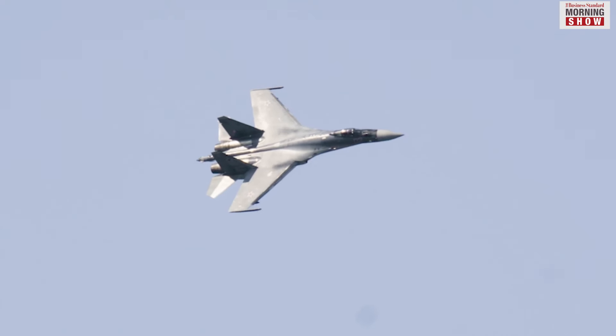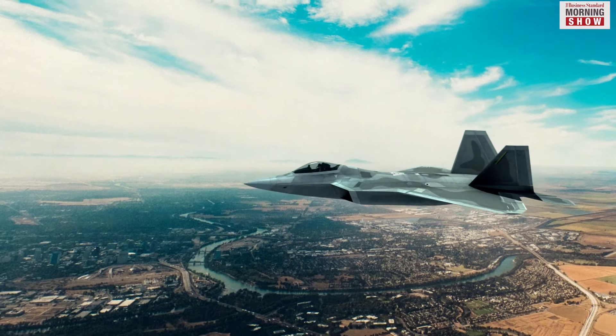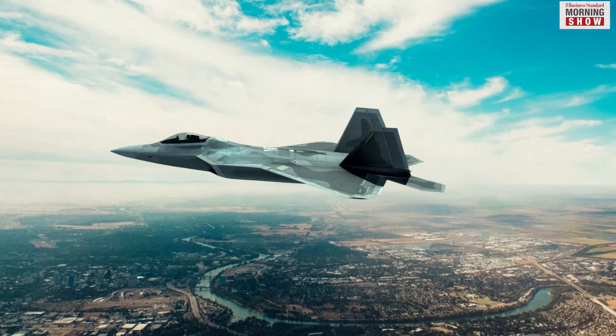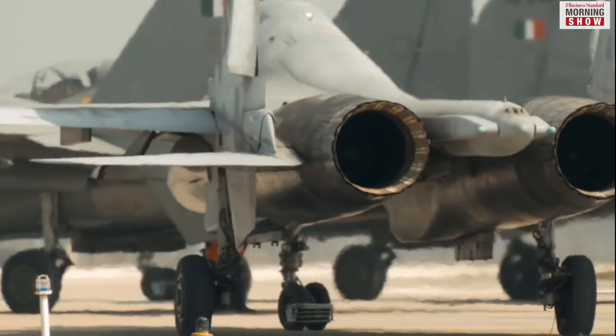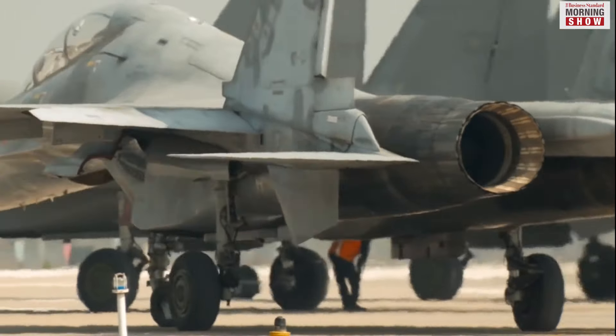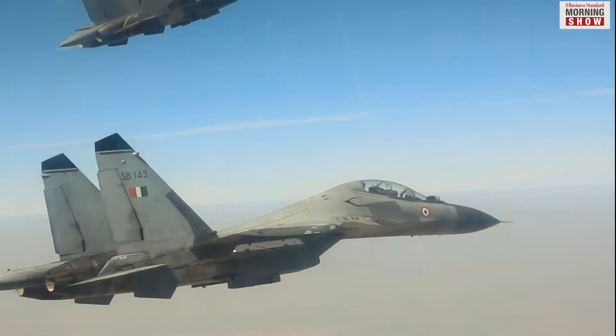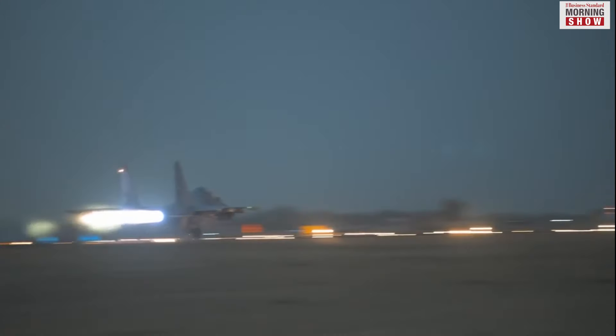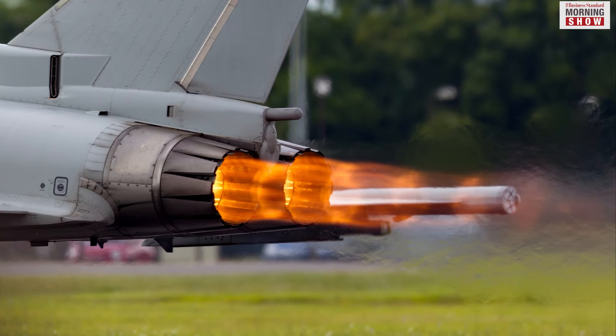These jets can also super cruise. The surface of these jets has been kept plain to reduce the radar bounce off. Also, specially shaped exhaust nozzles have been put in place to reduce infrared radiation. The engines of these jets are located in the body of the plane to hide as much of the heat signature as possible.